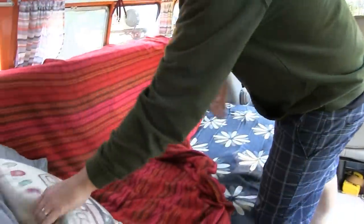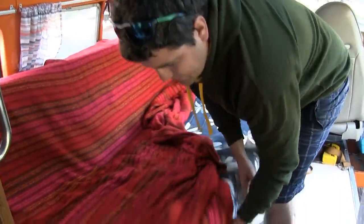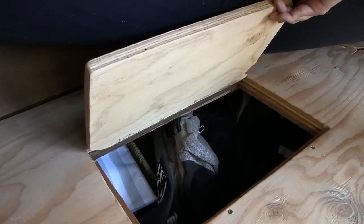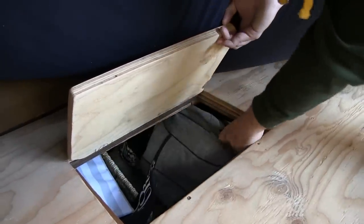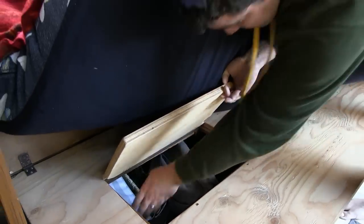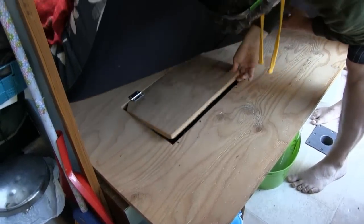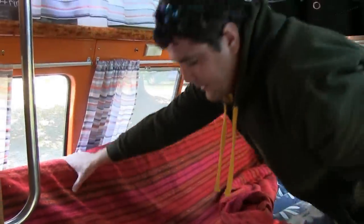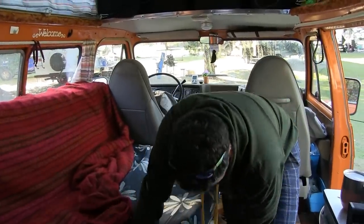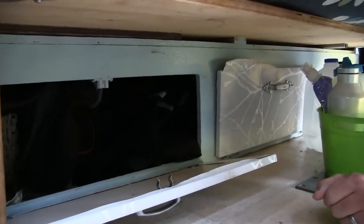Underneath the bed it doubles as a storage place as well. If we lift this up you can see we've got a couple of doors here with lots of storage — we keep things like our backpacks down here, additional food, and extra towels, so all those things get poked away so we don't need to be tripping over them on a regular basis.